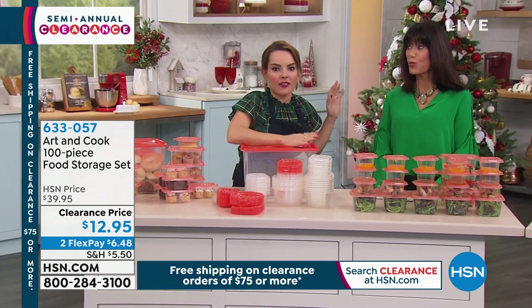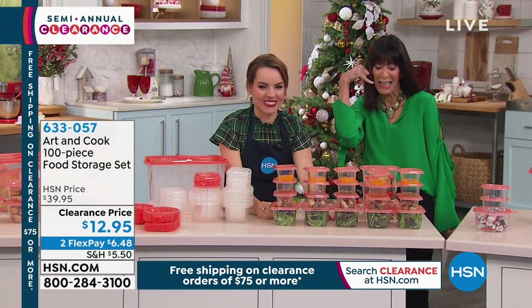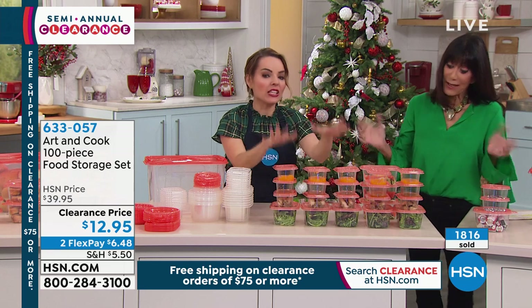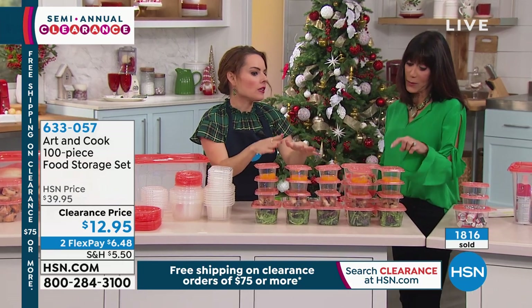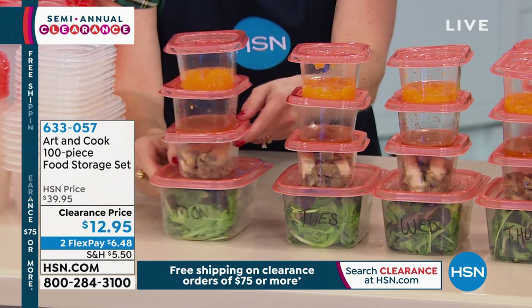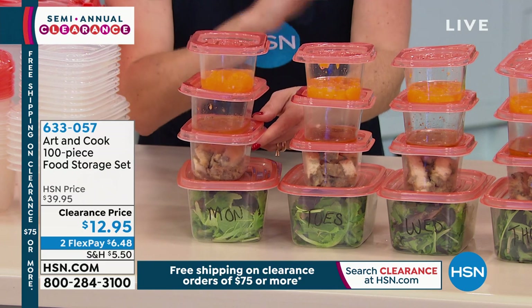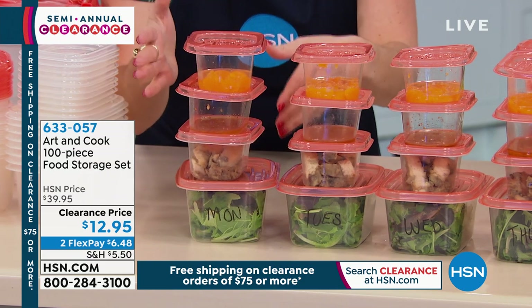These end up being 25 cents each — ridiculous, crazy. You don't worry when the kids take them home. Great variety of sizes — I love this size for work. I always bring food with me. If you fail to plan, you plan to fail. The time it takes you to prepare one lunch, you can prepare the entire week. Notice that I put Monday through Friday on these. If you proportion out what you should be eating, you will eat less, you'll eat better.